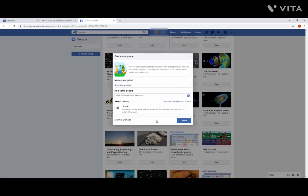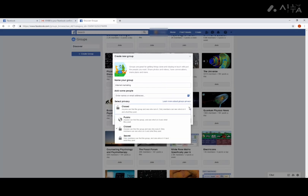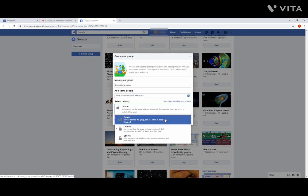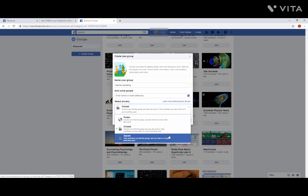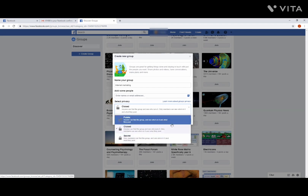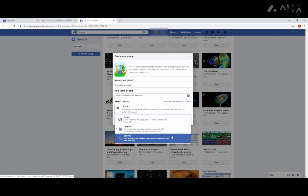Step 4: The next step is perhaps the one you need to give the most thought to — you'll now need to choose a privacy setting. There are three options. Public: Anyone can discover your group and see what you have posted. Closed: Anyone can see the group and who created it, but only members will be able to see the content. Secret: Only members will be able to discover the group at all. If your aim is to grow your group quickly, you want it to be public. Actually, though, it's often better to choose a secret group, as this way you can make it seem more exclusive and exciting. A lot of people will ask to join just because they'll want to see what's there.